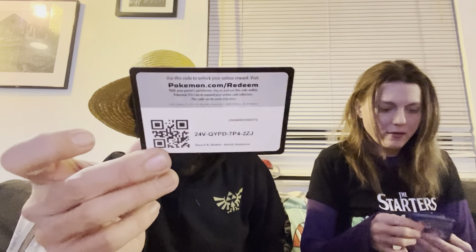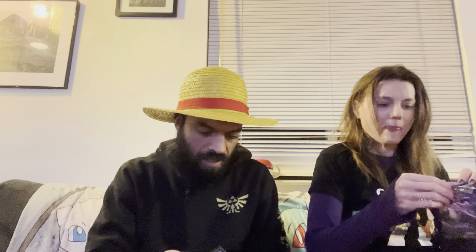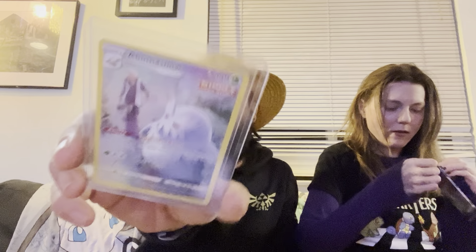Poketrainer Misty's probably going to get another crazy pull right now. And it's a skunk tank pack — we have a Yanmega Reverse and we both got the same holo rare in this pack. There's the Abomasnow.